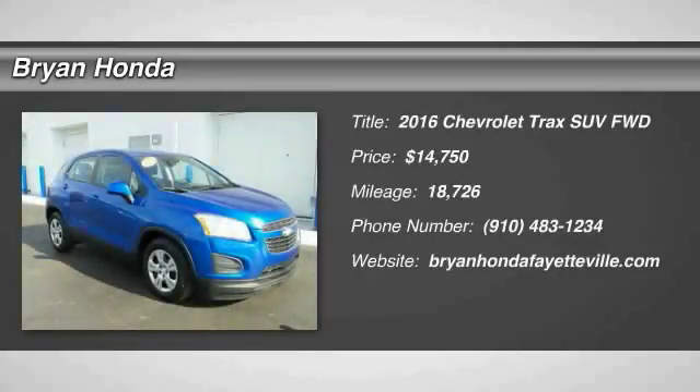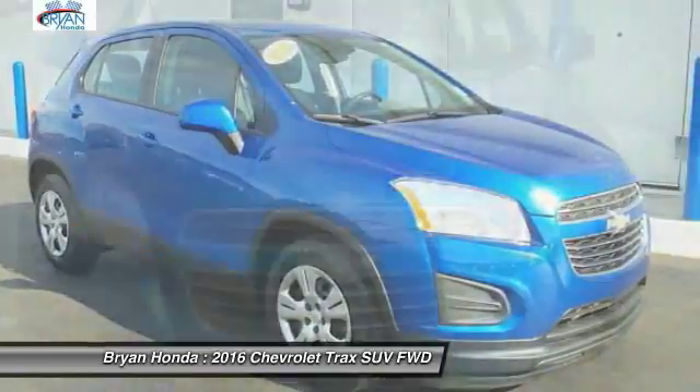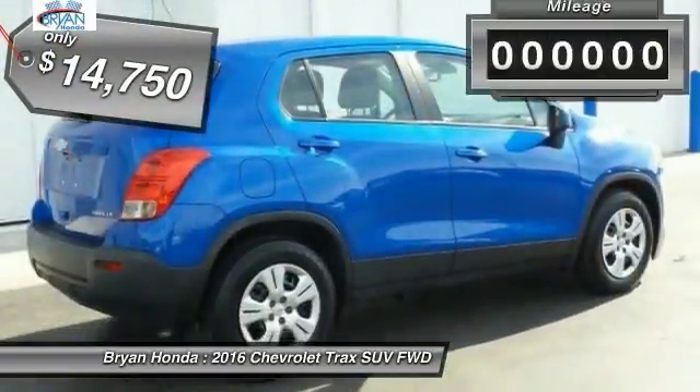You are going to love the 2016 Chevrolet Trax. The Trax is tiny on the outside, but remarkably spacious within. It comes with a clean and modern interior and is priced below $15,000.